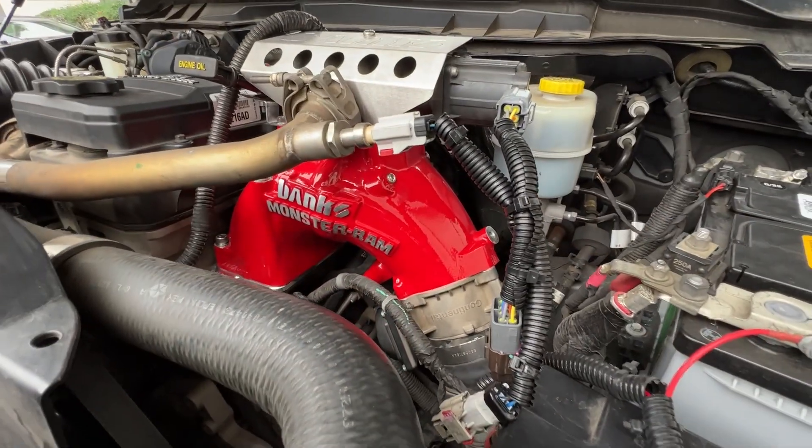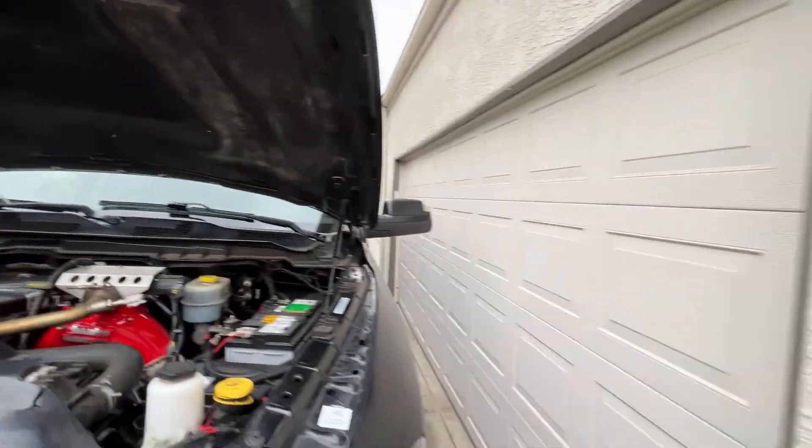Did you perform the installation of the Monster Ram in a shop with an ASE-certified mechanic? Absolutely not — I did this right here out in front of my garage with my buddy, right here in the carport. We just knocked it out in a day. There are a few little things like a U-joint and a few tools you could benefit from because there are some tight areas. But other than that, it was pretty straightforward. I'm not a mechanic of any sort — I was just able to follow the instructions you guys have online.